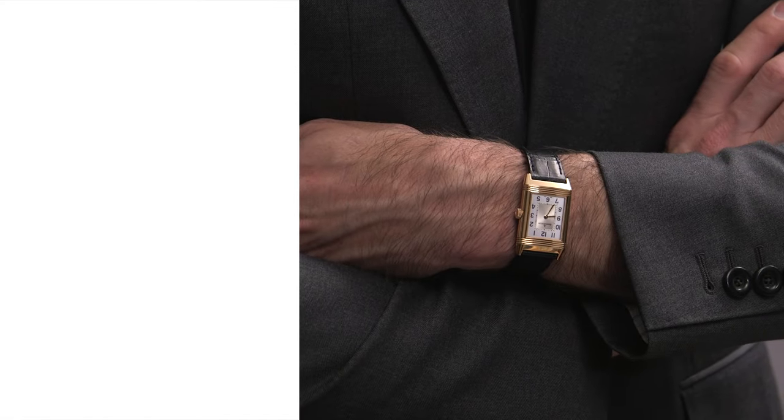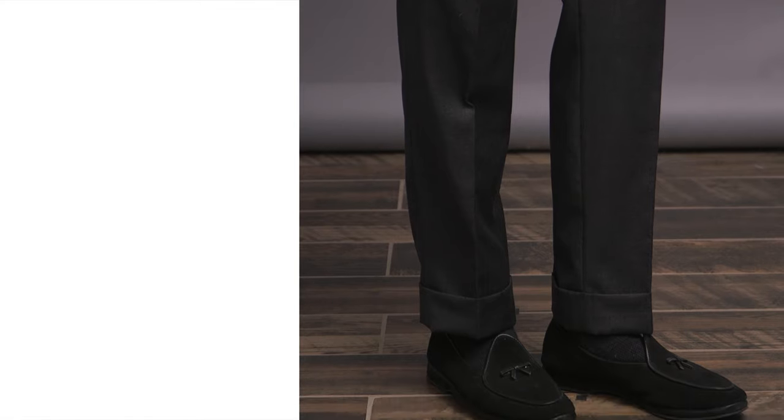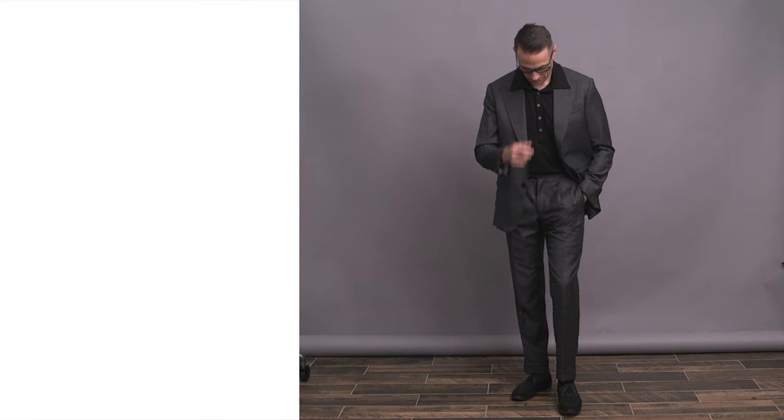Gray suit, obviously, is very versatile — just like a navy suit. And I've done tons of navy suit outfit videos here on the channel in the past, and I've rounded those looks up — 25 of them, to be exact — in that playlist right over there. So go ahead and click on that for lots more outfit inspiration.